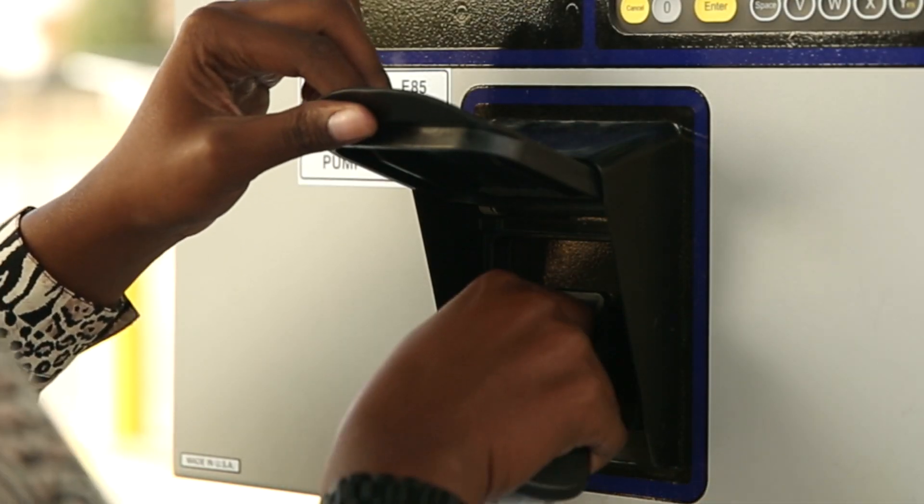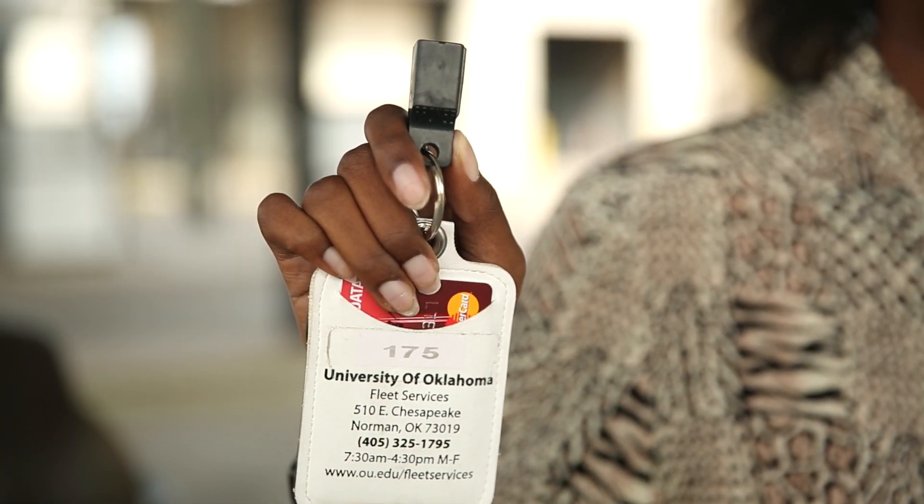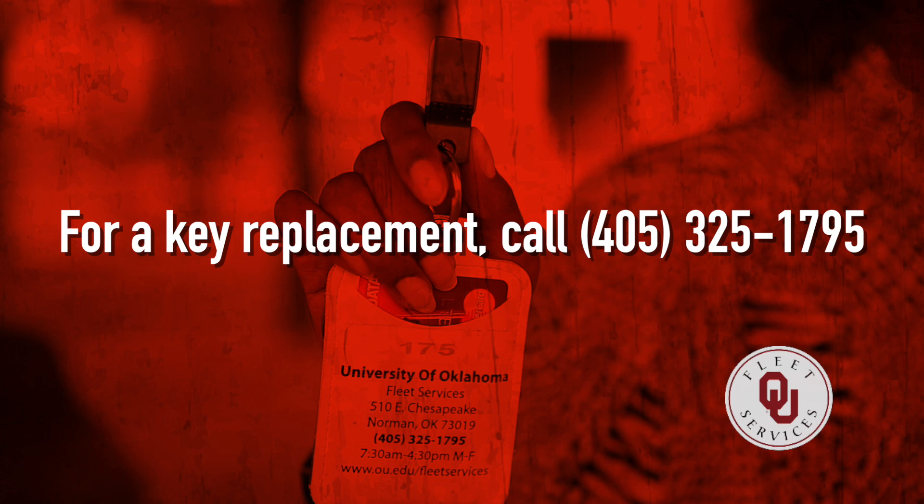To access the system, you will need a fuel key, or pro-key, issued by Fleet Services. If your department does not have a key for a specific vehicle, or if the key is lost or damaged, call 405-325-1795 for assistance.